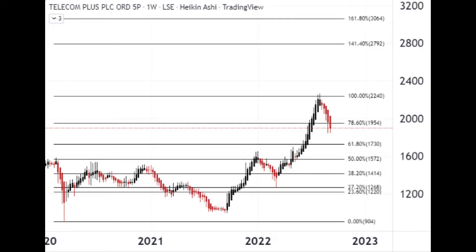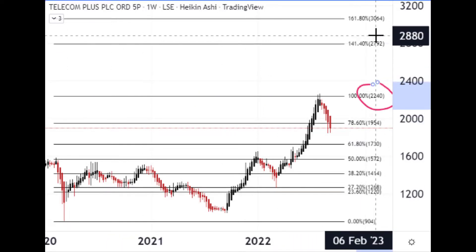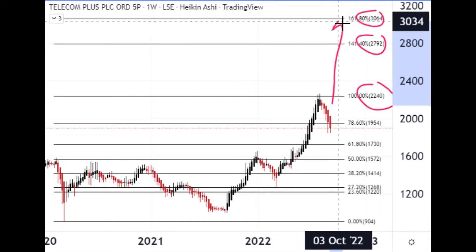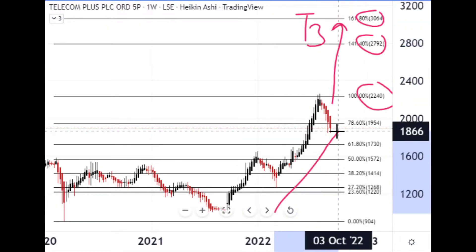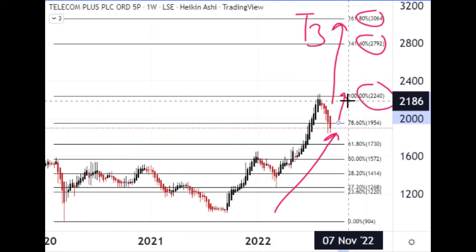As you can see from the chart, it's been doing pretty well as the energy crisis has prevailed. In terms of targets, we've got 2240, 2792, and then 3064 to the upside as your next three zones. It's been making good progress — a bit of a pullback at the moment, maybe a bounce here and upwards. So that's Telecom Plus.